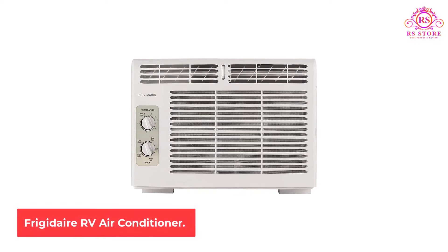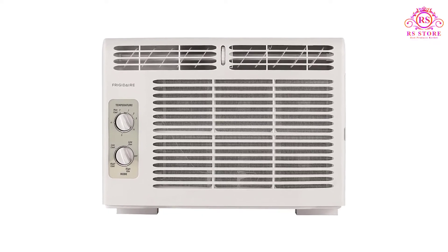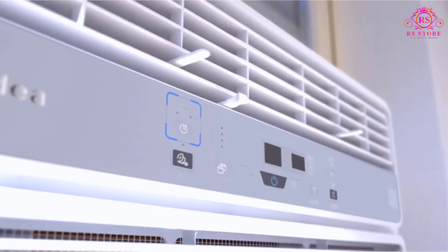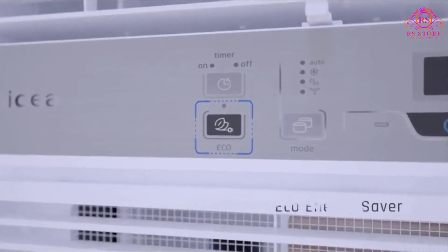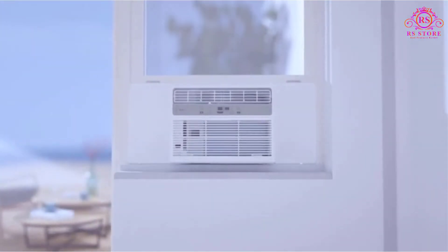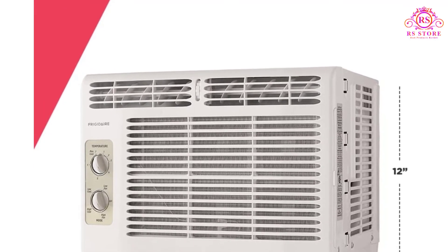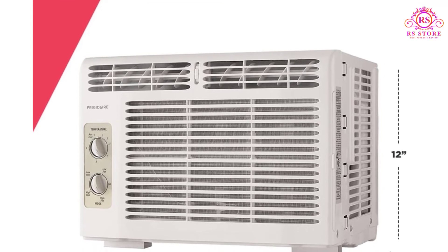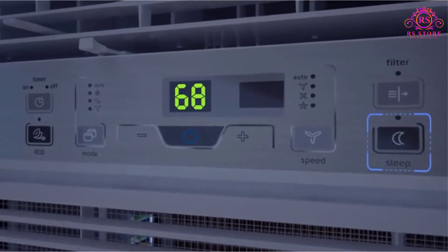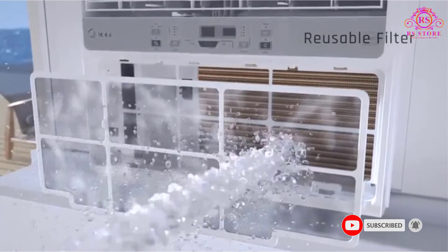Number 4: Frigidaire RV Air Conditioner. If you are searching for a compact air conditioner that you can bring on all your RV travels, or suitable for small apartments and houses, stop looking around because the Frigidaire air conditioner could be the one for you. It is small but powerful in a good way — it only measures 16 inches wide so it won't take up too much space. This mini air conditioner will totally blow you away with its 5,000 BTU cooling capacity.